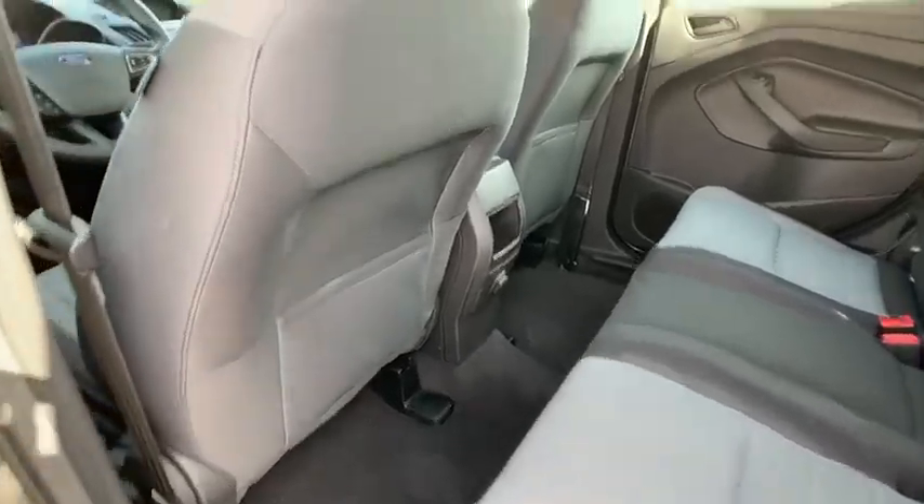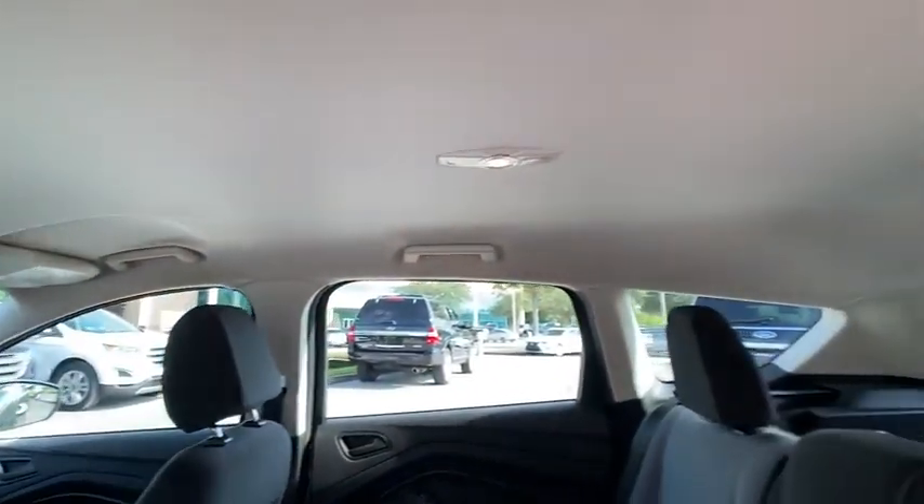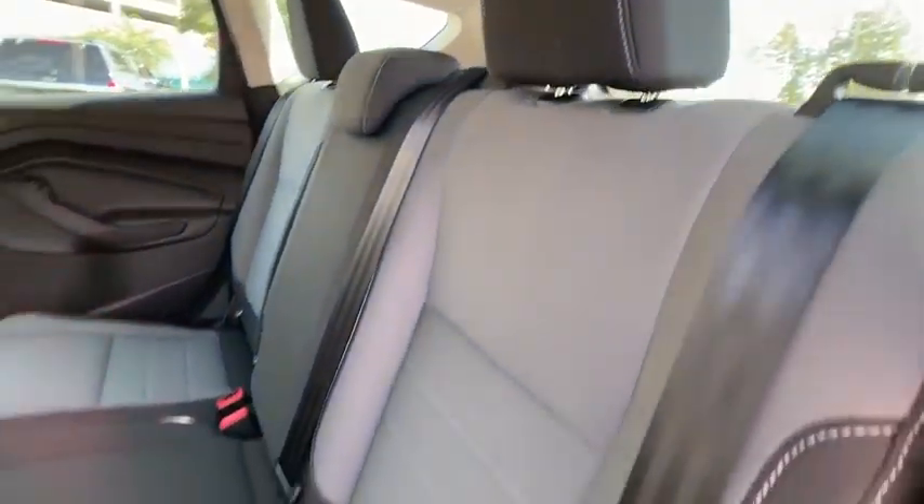Remote keyless entry, engine immobilizer, tires, rear performance, four-wheel disc brakes.